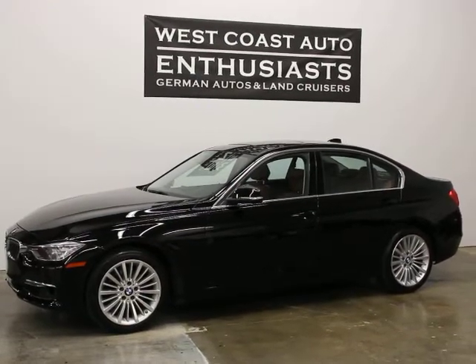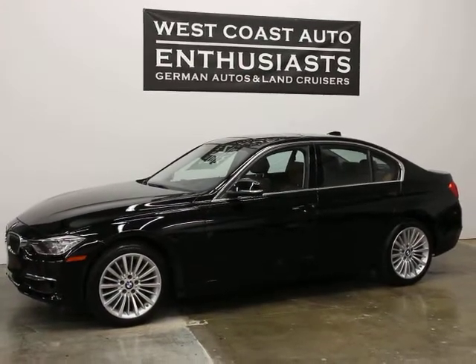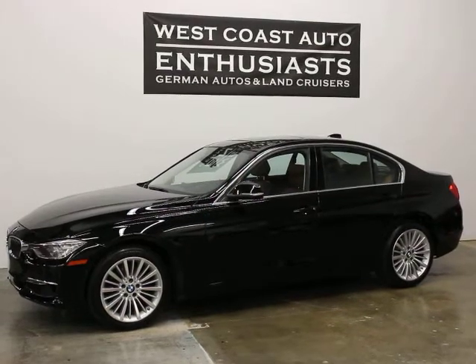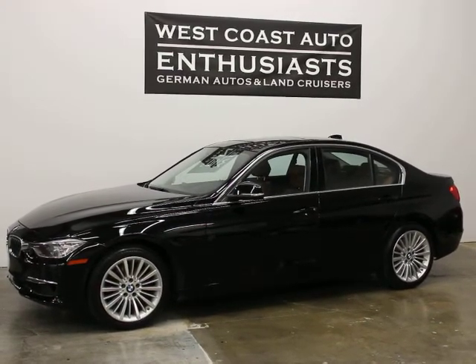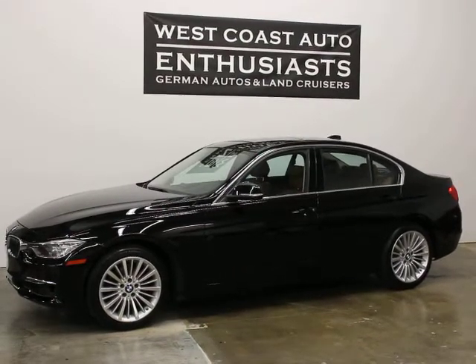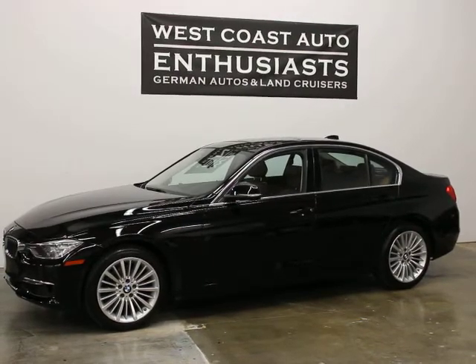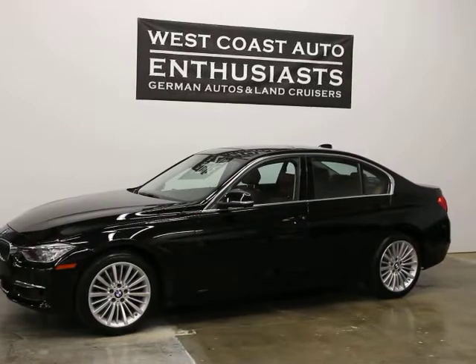Thank you for visiting West Coast Auto Enthusiast. Today we're featuring a 2013 BMW luxury line sedan. This car is currently under the BMW factory and service package until November of 2017 or 50,000 miles, and it's got around 35,000 miles on it — below 37,000, let's say that.